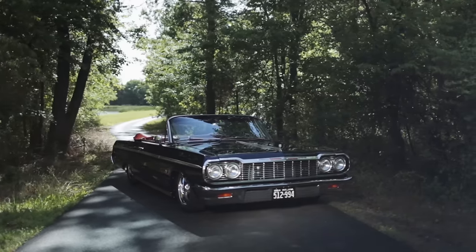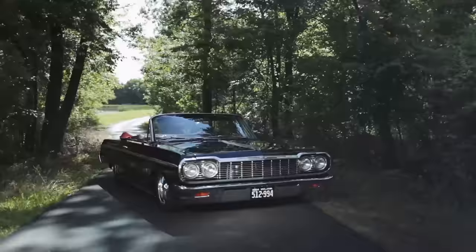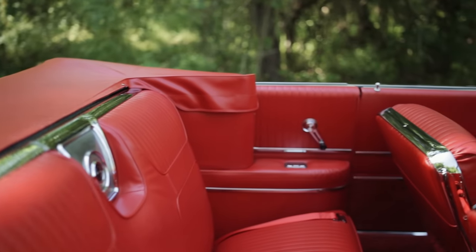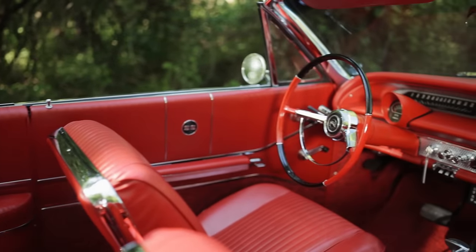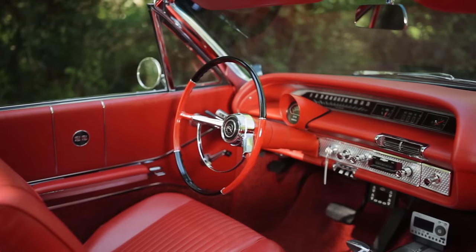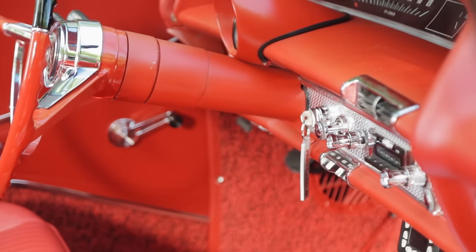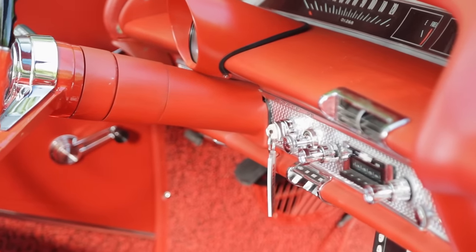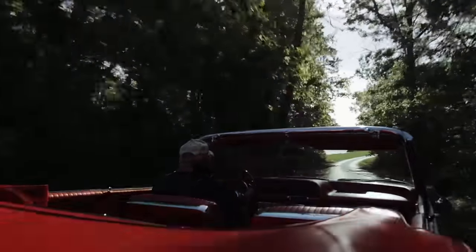This convertible back here is a '64 Impala Convertible SS, and it has the interior in the color of a '59 Impala. Back in the '50s, they did things a lot different — you can tell by the really bright colors, the speckled carpet and all that kind of stuff. I actually took a pattern from a '59 and put it into this car, and it just really jumps out at you. I really like that when the top's down and the sun hits it.